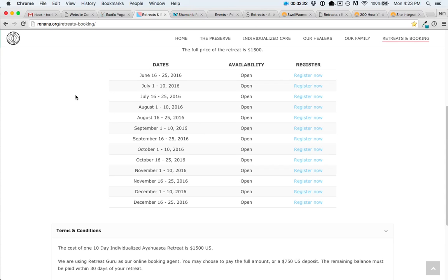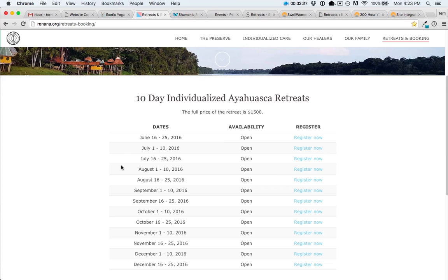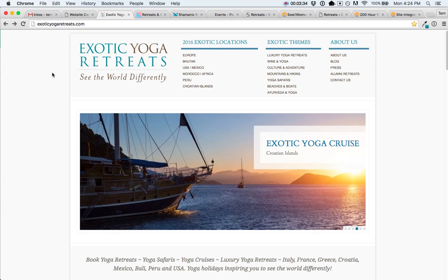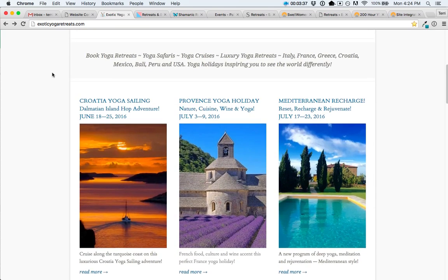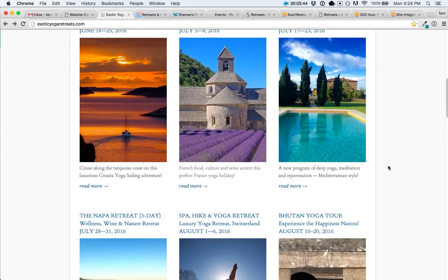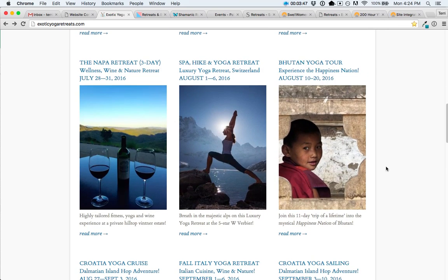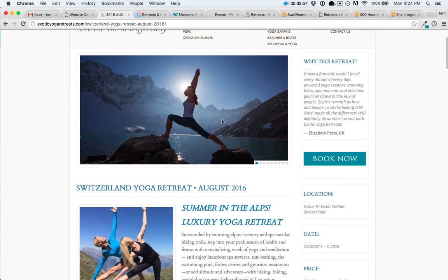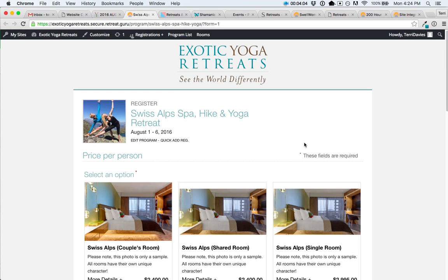Finally, if you really like the way your website is currently displaying, you don't actually need to use our table or catalog — you could simply integrate with a 'Register Now' button. An example is Exotic Yoga Retreats. They have their upcoming retreats shown in a grid, which is how they already had it displayed, and it's very visually appealing. They already had their retreat pages set up, so they simply integrated a 'Book Now' button that connects to their Retreat Booking Guru registration form for that retreat.